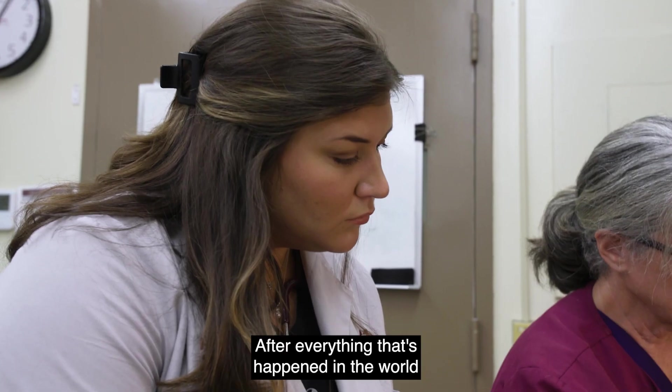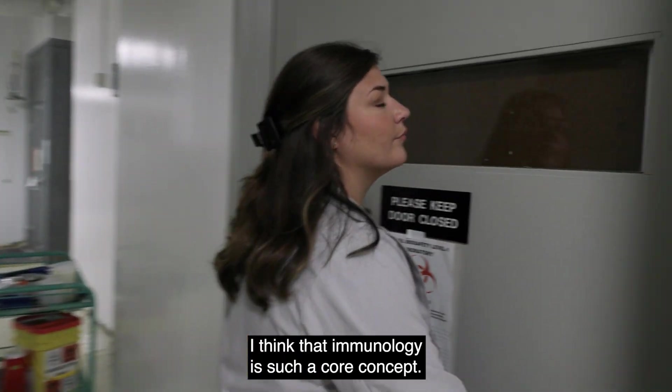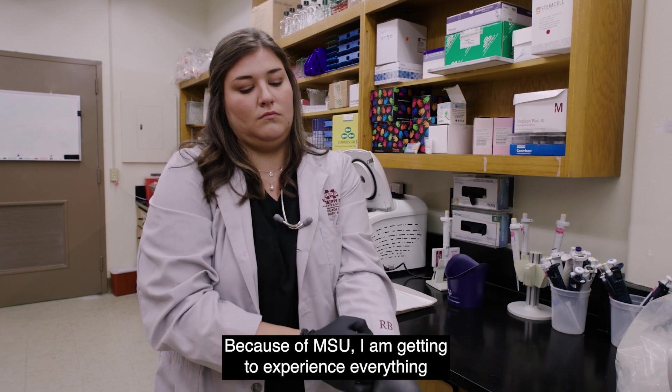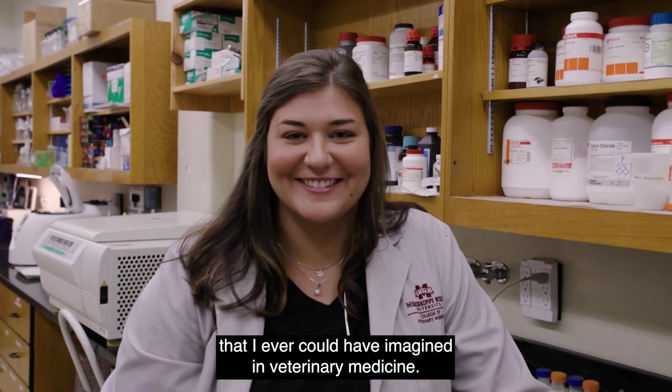After everything that's happened in the world over the past few years, I think that immunology is such a core concept. Because of MSU, I am getting to experience everything that I ever could have imagined in veterinary medicine.